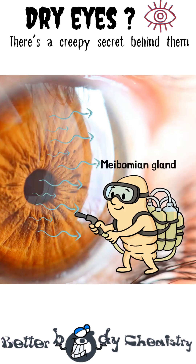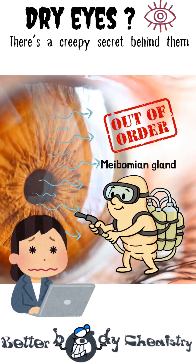But blocked glands, or the wrong oil mix, results in the tear film evaporating too fast, leading to unpleasant sensations, vulnerabilities, and real damage. So, why do the glands not work?